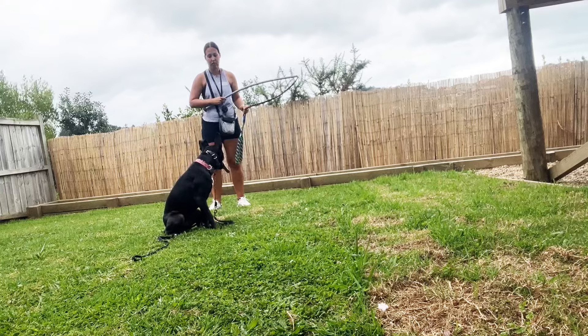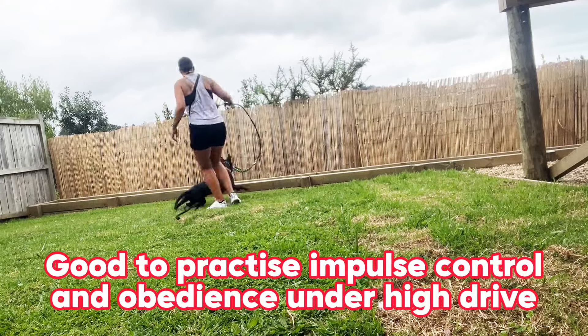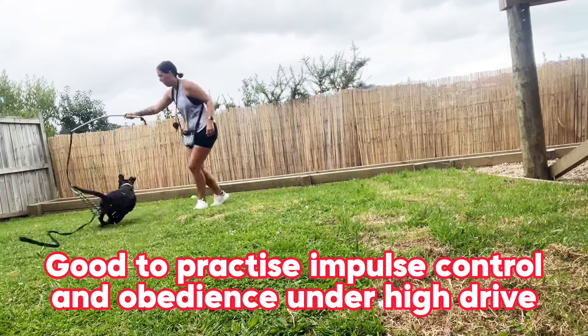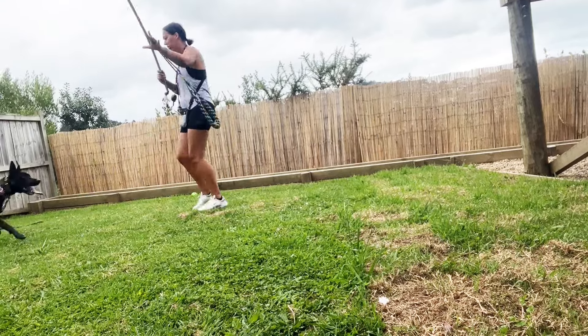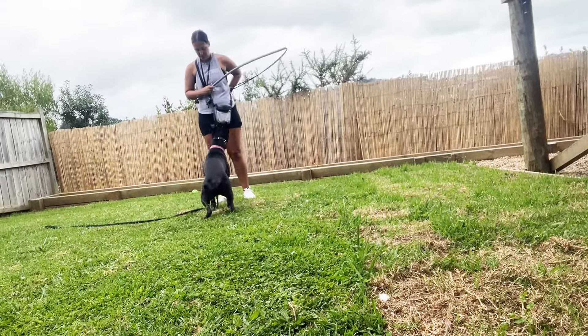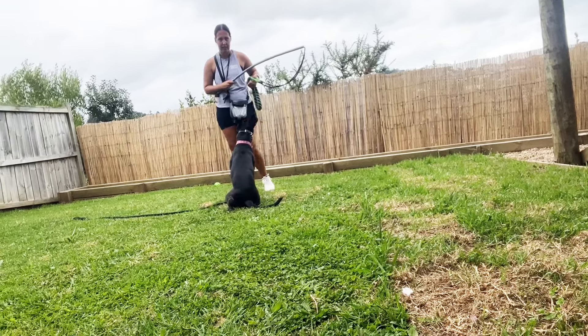You can practice impulse control and obedience with it as well. As you can see in this video, I'm practicing with Roxy to stop her mid-chase and refocus on me by asking for sits and eye contact.